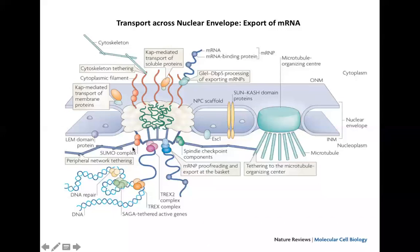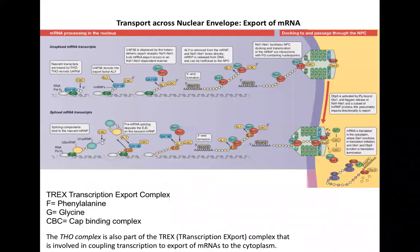Similarly, just as cytoplasmic filaments are associated with the cytoskeleton, the nuclear filaments are also associated with nuclear structures, providing stability to the nuclear pore complex.